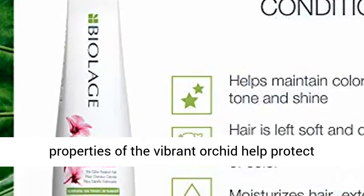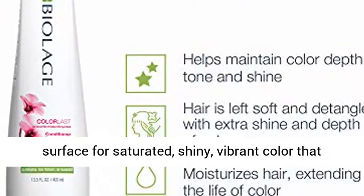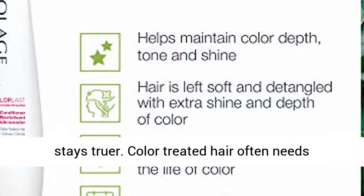ColorLast formulas are inspired by the anti-fade properties of the vibrant orchid, helping protect hair, balance moisture, and even out the hair surface for saturated, shiny, vibrant color that stays truer.